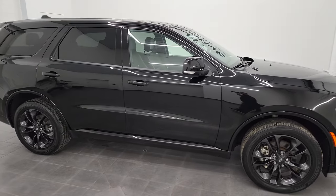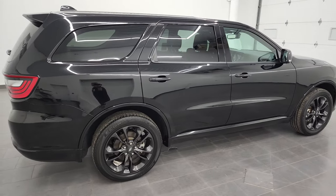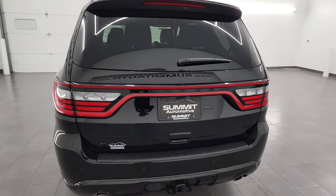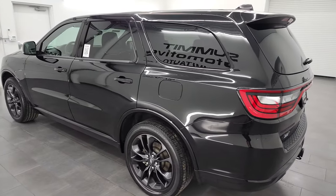Hey, this is Brett and this 2021 Dodge Durango GT Blacktop Package is stock number 13382Z. I am here at Summit Automotive in Fond du Lac, Wisconsin — your new and used Dodge and Dodge Durango headquarters.